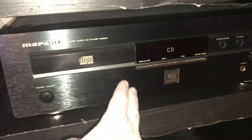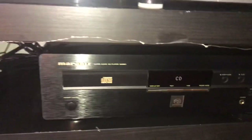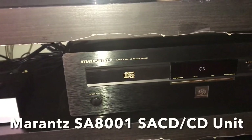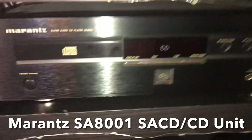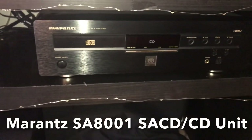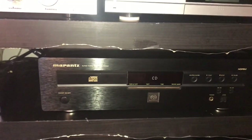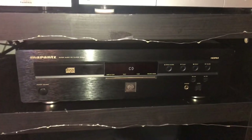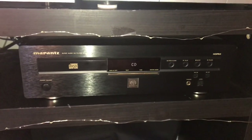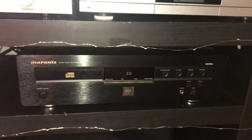Over here is a beautiful — look how nicely brushed that is — it's a Marantz SA8001 SACD player. I've been buying a lot of SACDs lately. The sound is fantastic — I absolutely love this. It plays normal CDs as well, but getting SACDs has been a lot of fun and the sound is absolutely fantastic. My parents got that for me.